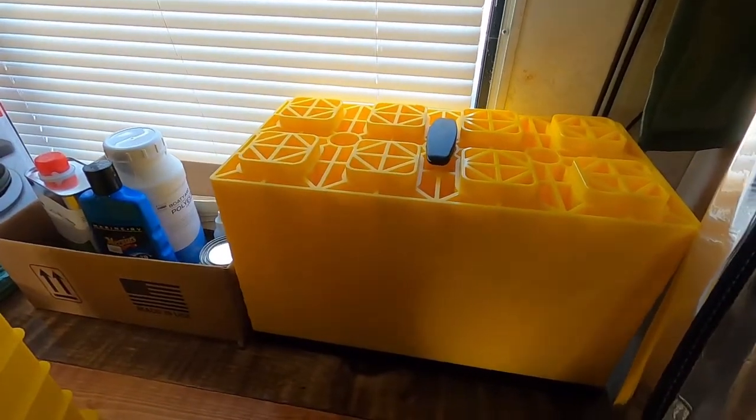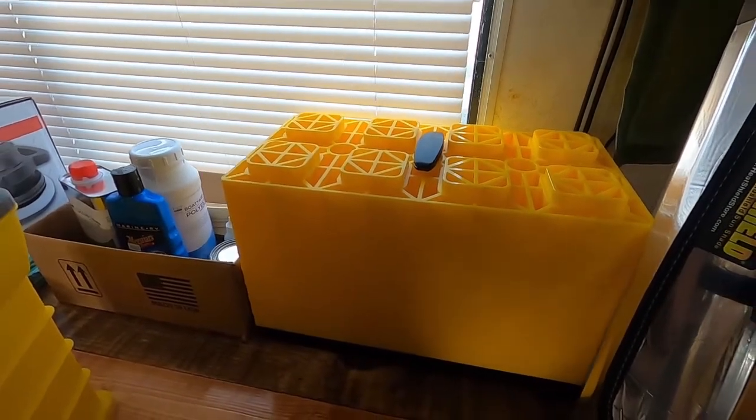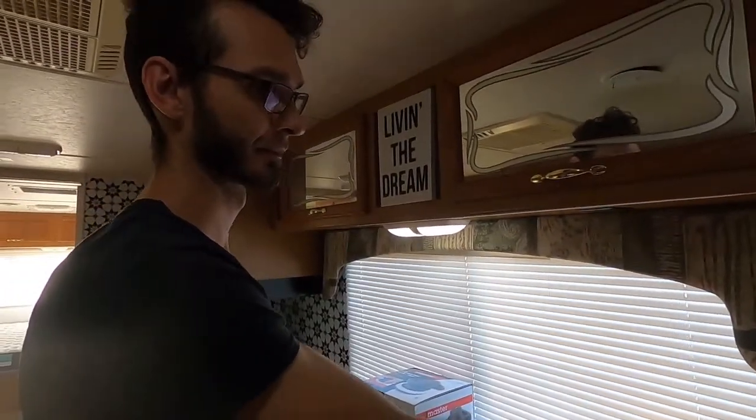Next we have our leveling blocks — the big ones for the dual rear tires. They're actually really heavy, heavier than I thought they'd be, but they're probably still lighter than using wood blocks.